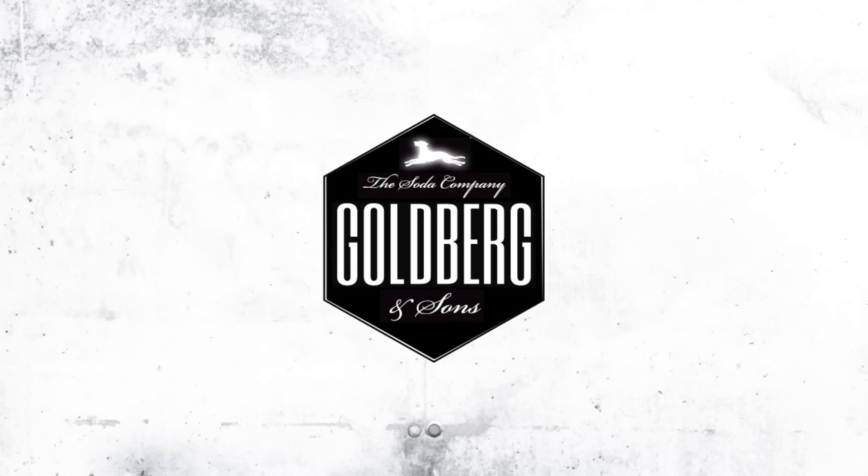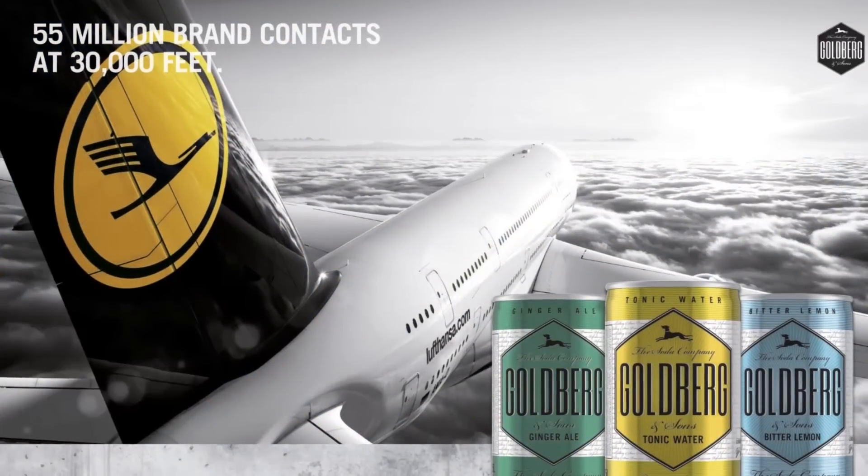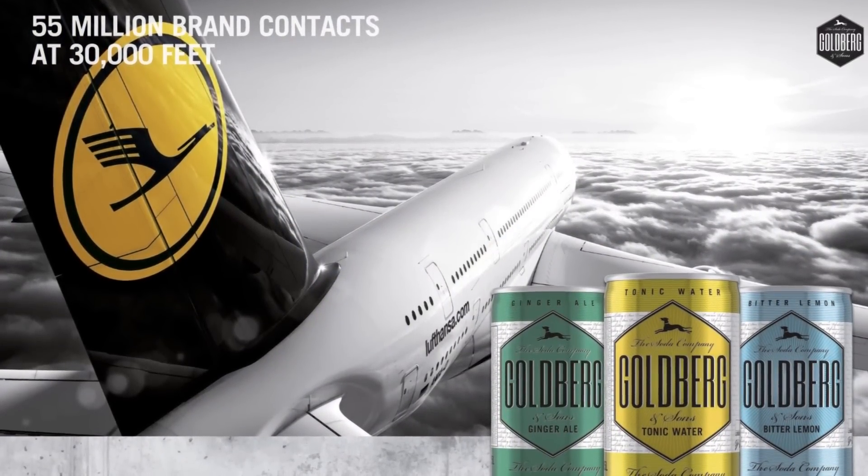In cooperation with Lufthansa, premium mixer drinks are taking the world by storm. Every year over 55 million air passengers across 140 countries enjoy Goldberg. High-flying enjoyment at its best.